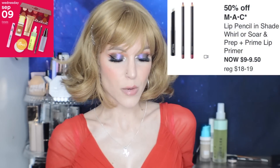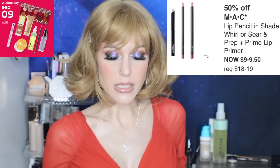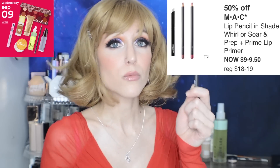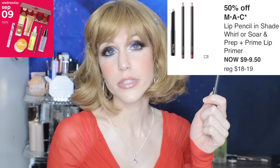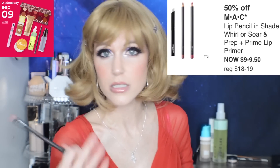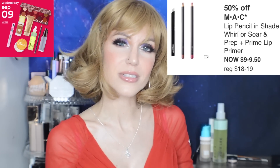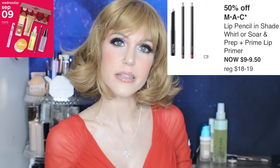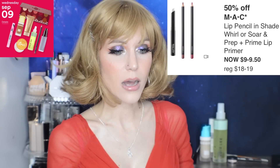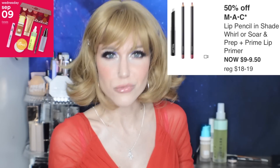We also have some MAC products on this day. We have the Prep and Prime Lip Primer — not my personal favorite lip primer, but it's a pretty solid one. And then Lip Pencils. I finally found one in the stuff I hadn't unpacked since we moved. I've been using the Charlotte Tilbury one, but I used the MAC one today and was thinking — MAC did lip liners extremely well. They really did. MAC did lip liners and lipsticks fantastically. It's amazing how it's a formula so old but it doesn't need to be perfected.